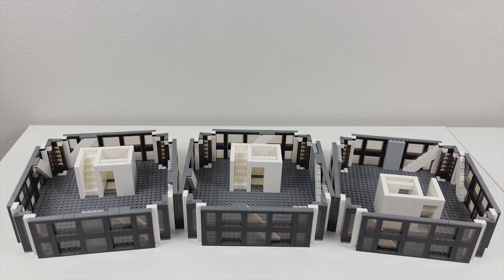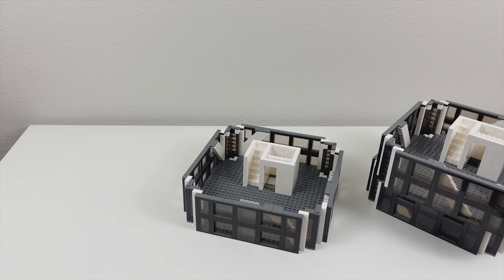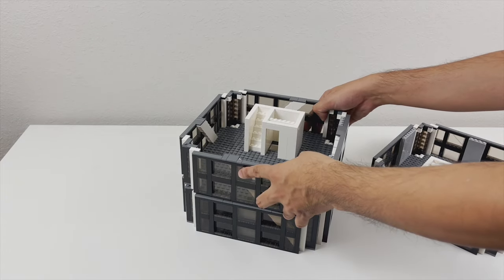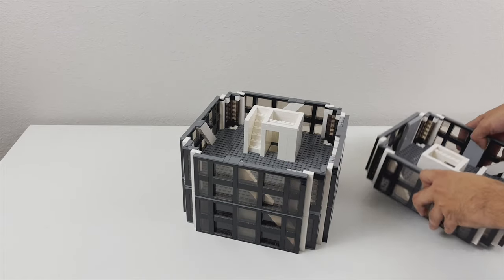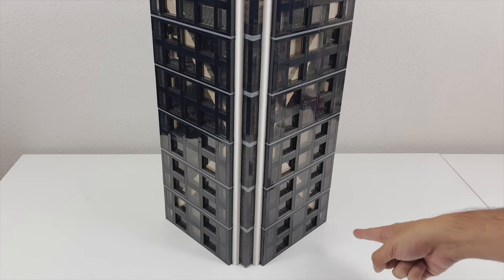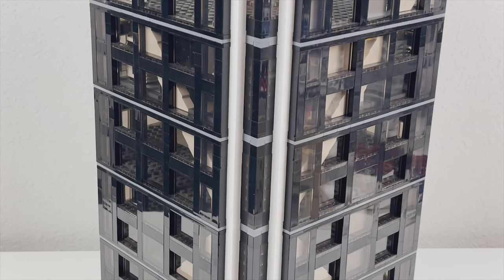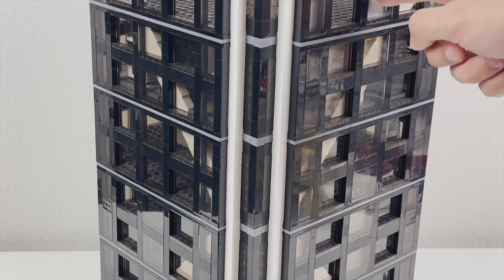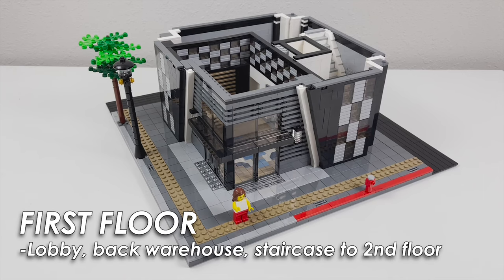Each floor has a section of the cross bracing that has to line up with the floor above it and below it. I had some moments during building this where I had misaligned a brace and had to start all over again with a floor build, but this one lines up pretty good and you can see the cross bracing zigzag on both sides of the building. The rest of the facade is just a simple build with black bricks and trans black panel pieces, similar to the Corporate Plaza. With that we can start to look at the base floor.